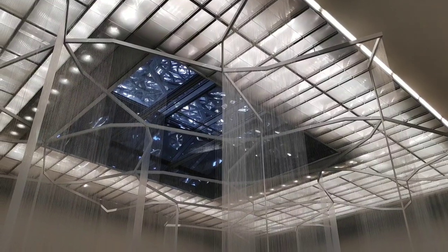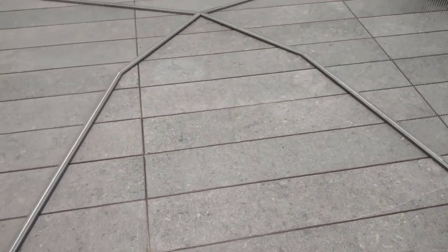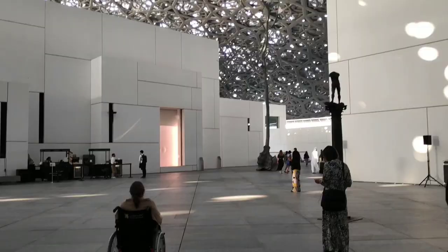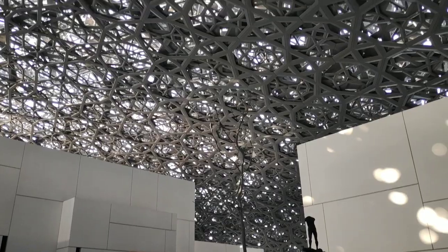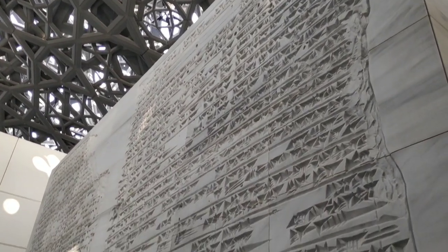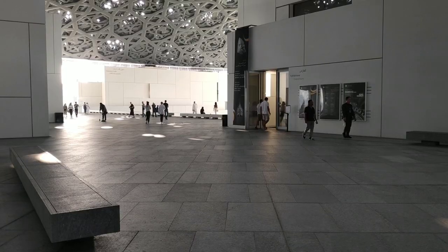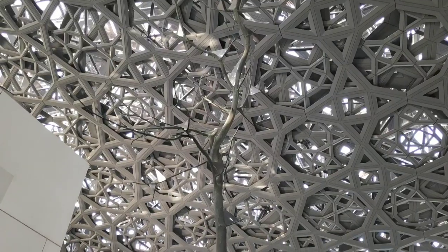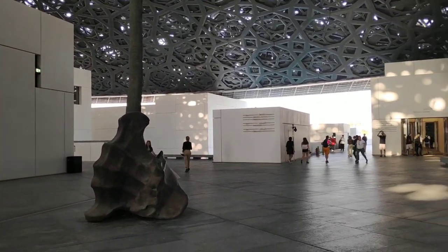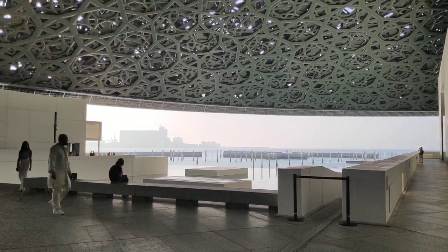The key highlight of this museum is definitely the architecture. The dome was absolutely stunning. When you walked around, the museum itself felt like an exhibit — it had a really nice, light, airy feeling, and it protected you from the heat and the sun. It was a really great idea to design the museum that way.